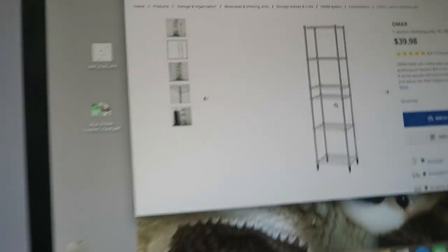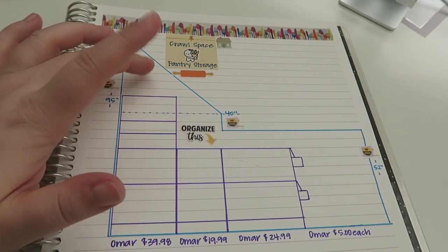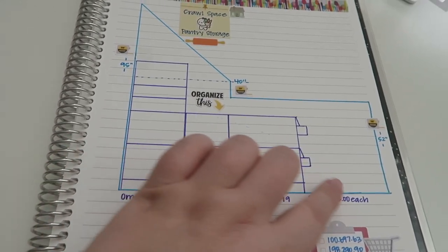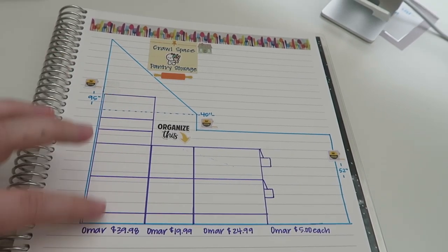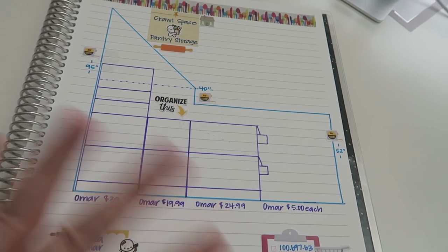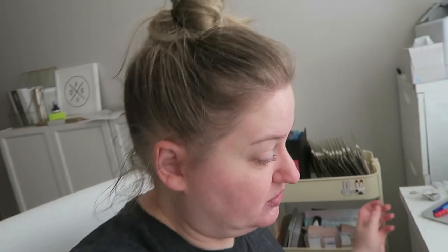Each shelf is rated for 75 pounds, so I can put cans or whatever. I'm planning to fill it with paper goods or other extras. There are six shelves so I can mess with the heights on the upper ones. I'm not totally sure how I want to do all of that, but we'll see.